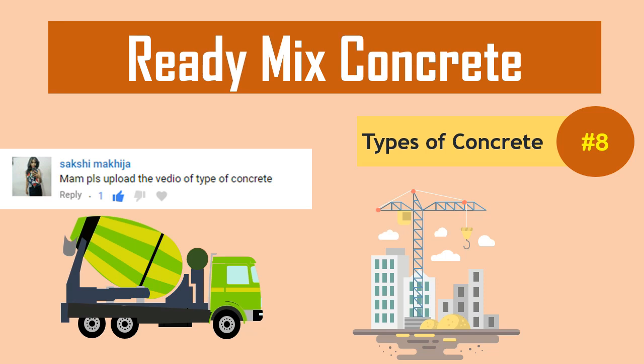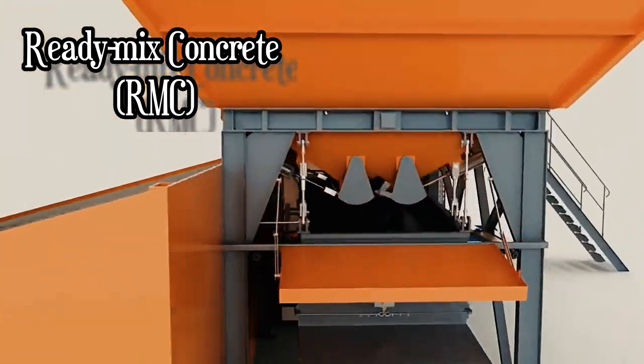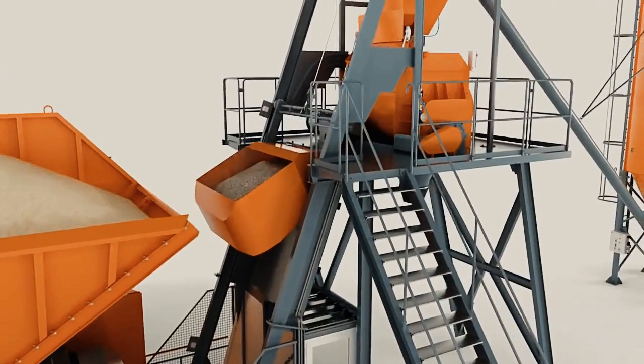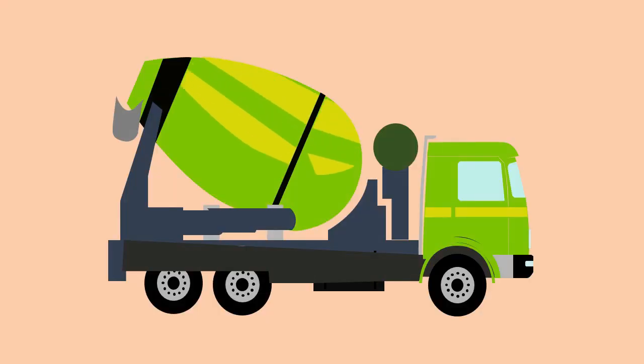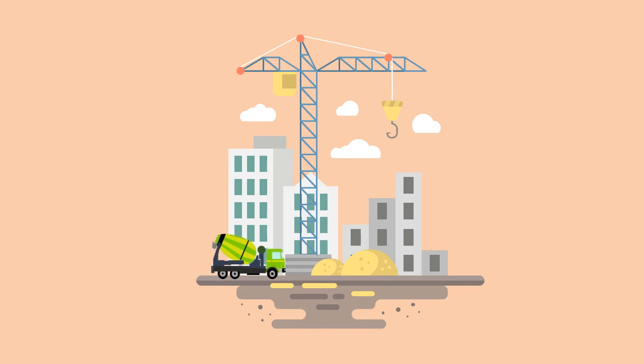Ready Mix Concrete, i.e. RMC, is a type of concrete which is manufactured in factories called batching plants, based on the engineered mix design. The mixed concrete is brought to the construction site by truck mixers or transit mixers.